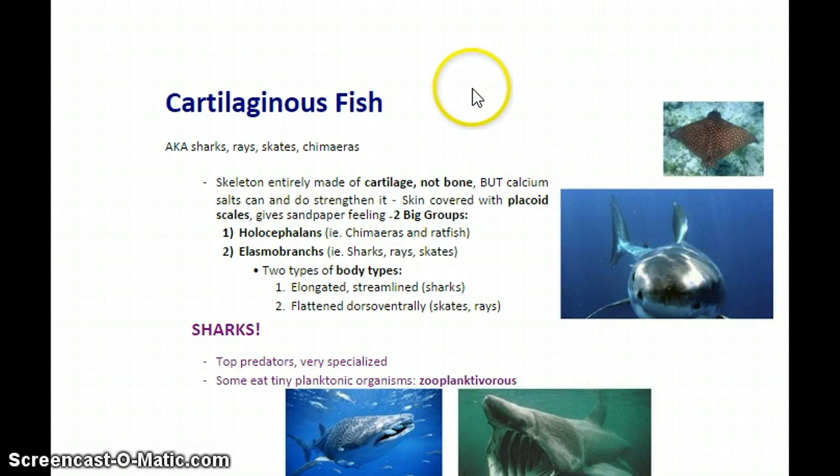These fish's skeletons are made entirely of cartilage, so they do not have bony skeletons. This makes them very flexible and fast in the water, and it has some other advantages as well which we're going to look at.